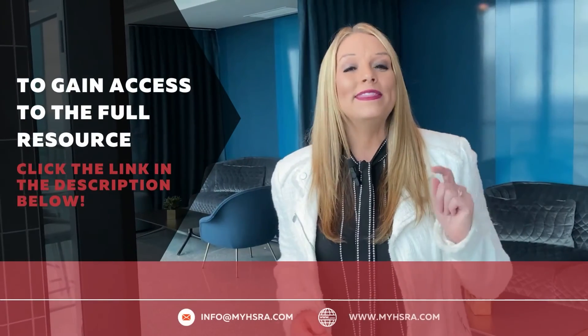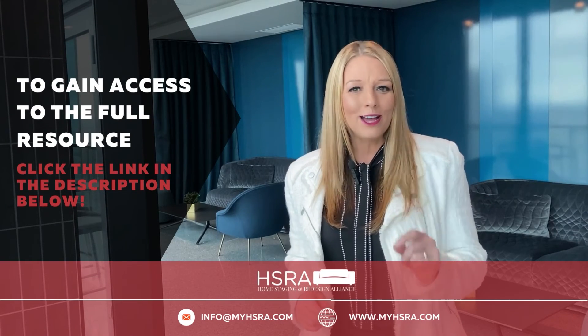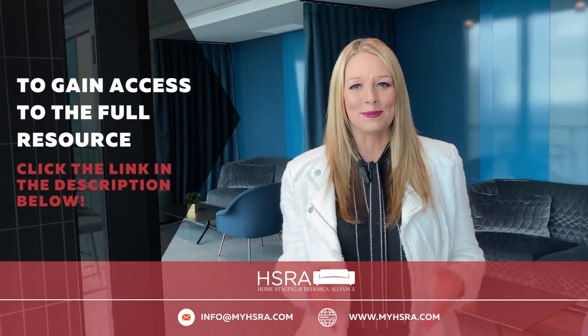We hope you've enjoyed this featured module. To gain access to the full resource and over 150 modules just like this, click the link below.